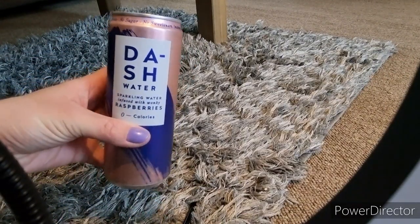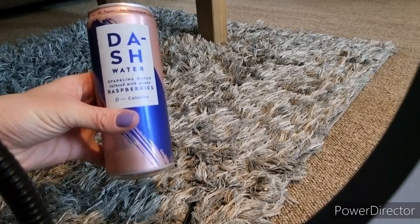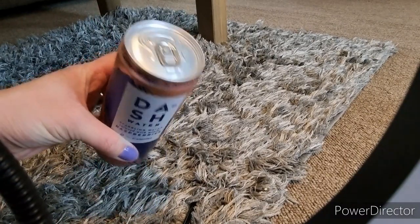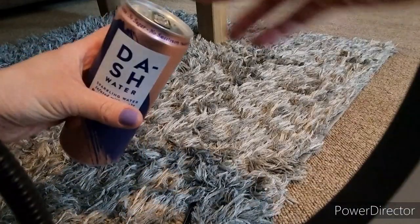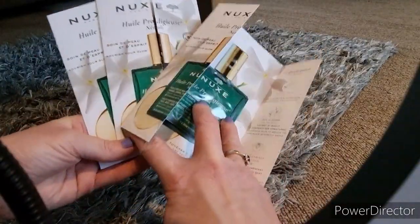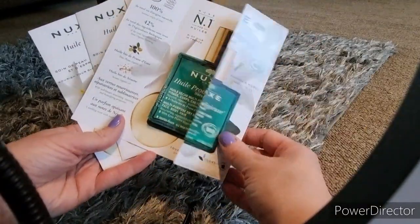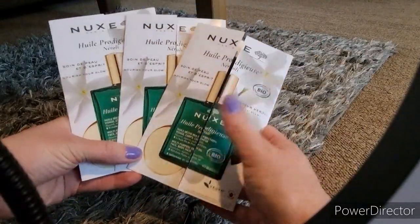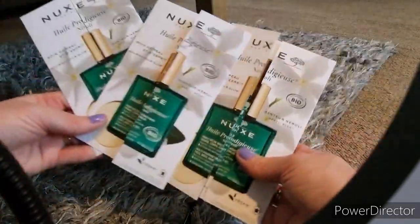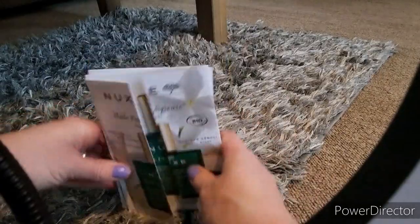The first thing I got was a Dash Water — it's a fizzy water which is raspberry flavour, but they use wonky raspberries that the supermarkets don't want in their normal raspberry trays. Then there is a NUX face, skin, hair oil. I got three of these samples — I'm going to be putting one into my future giveaway, so keep an eye on that.